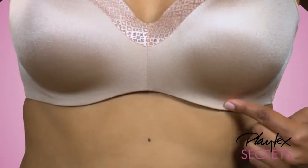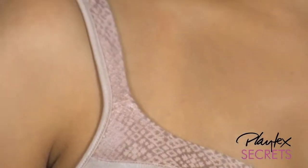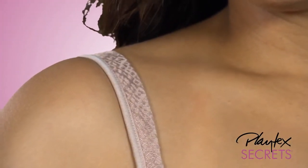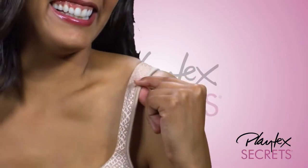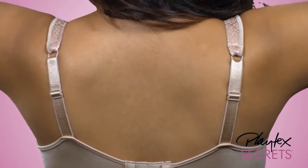while the hidden underwire offers flattering uplift. Pretty trim frames the sweetheart neckline and extends up the straps. Cushiony cotton-lined no-slip straps stay where they belong, and the straps adjust in back for custom fit.